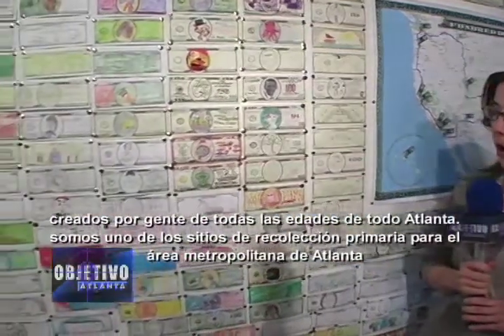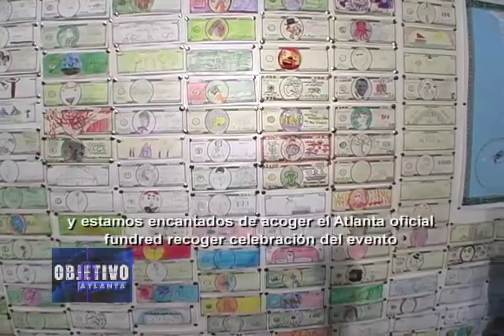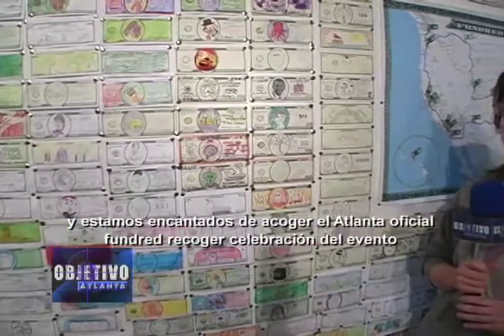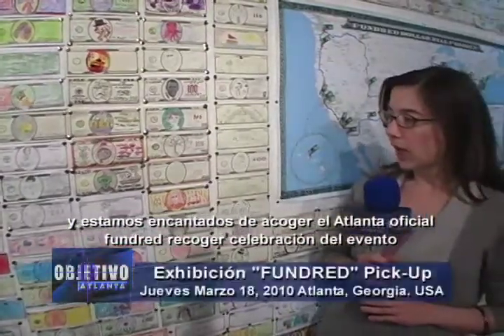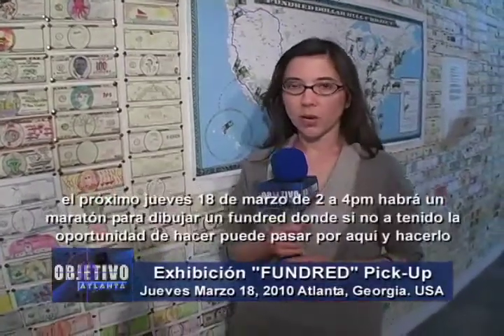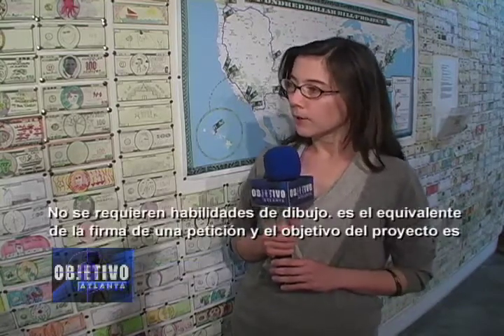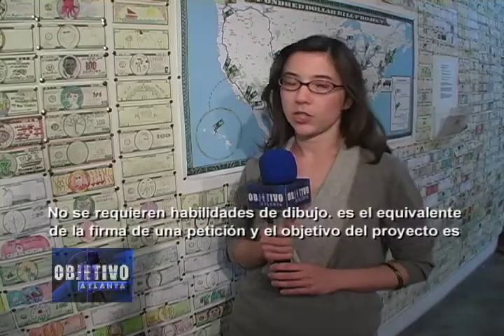We are one of the primary collection sites for the Atlanta metro area, and we're thrilled to host the official Atlanta Fundred Pickup Celebration event next Thursday, March 18th. From 2 to 4 p.m., we'll have a Fundred Making Marathon, where if you haven't had a chance to make a Fundred yet, you can stop by and draw your Fundred. No drawing skills are required — it's somewhat the equivalent of signing a petition.